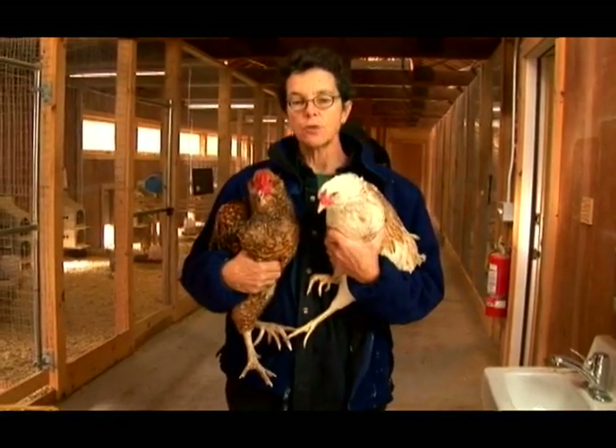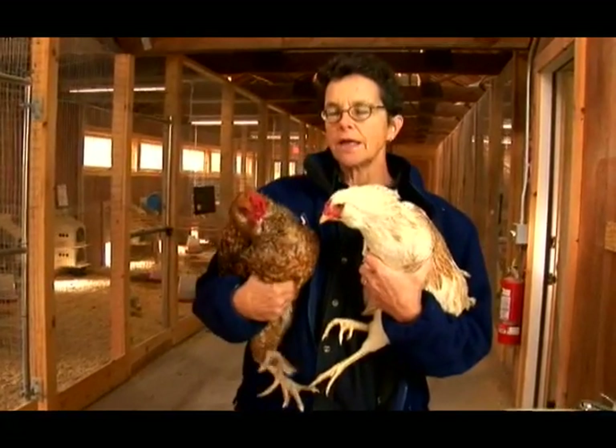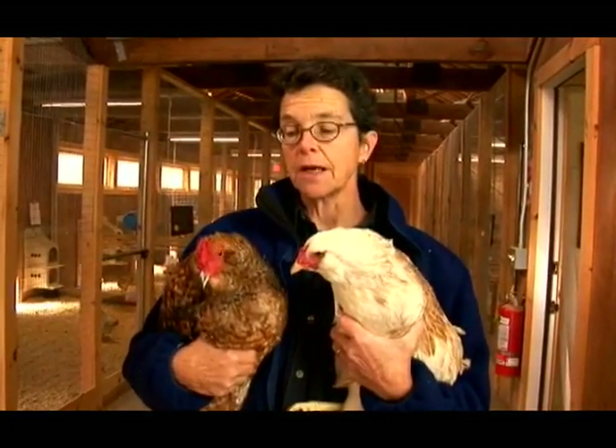How to tell the difference between a hen and a rooster. The first thing you've got to do is start with the same variety or breed of chicken, because they will have different characteristics depending on what breed.